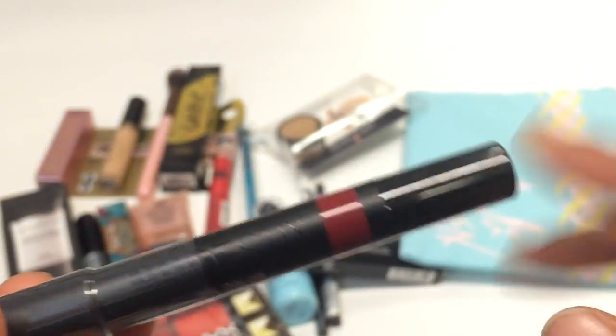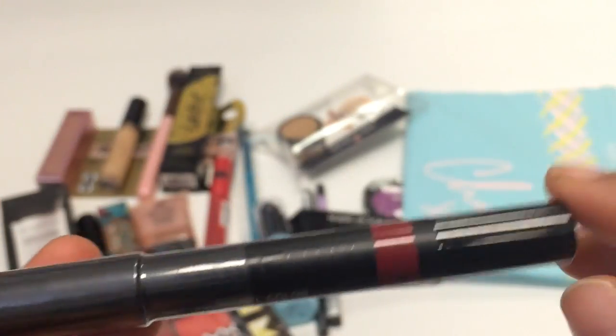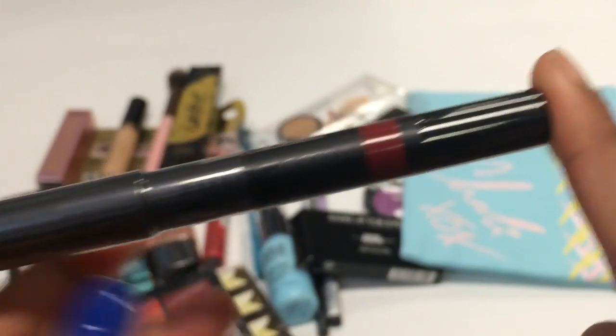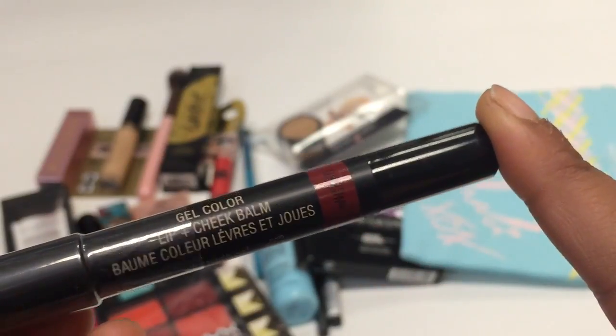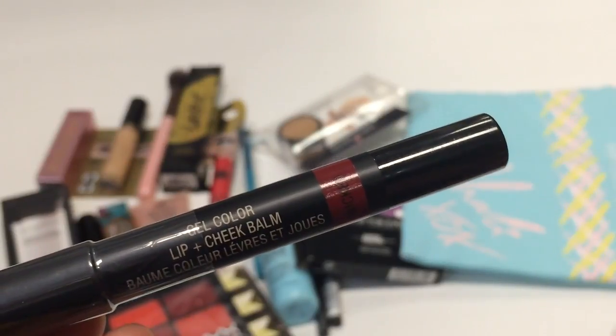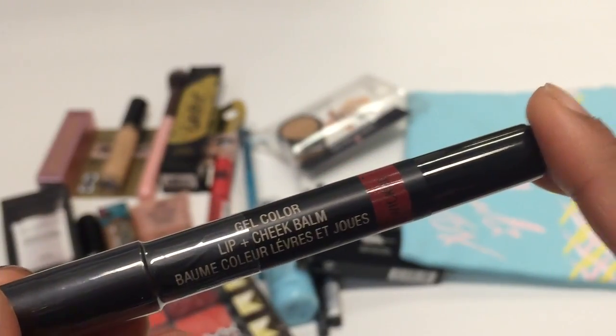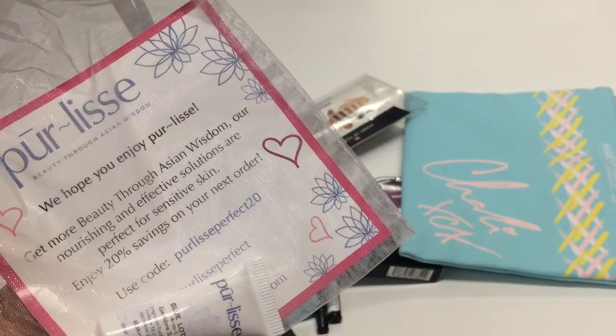Then we went to Nude Stix, where we got a full size lip and cheek balm in their new gel colors — I got the shade Wicked. By now I'm pretty sure I've mixed up the order of places. They were also having a deal: one was $28, but if you bought two it was $38, so you got $18 off. Then we went to Pure Leaves.